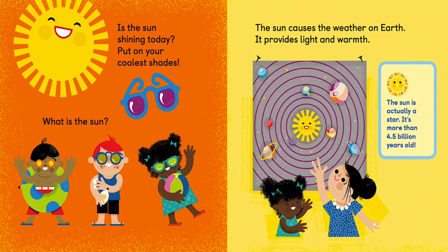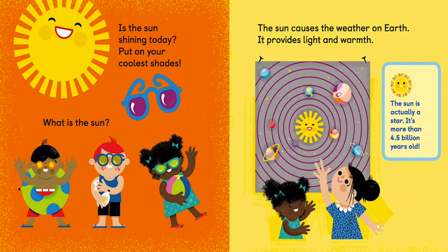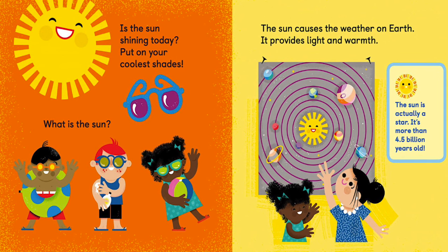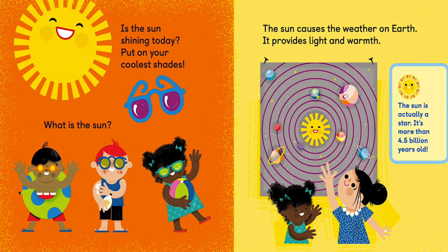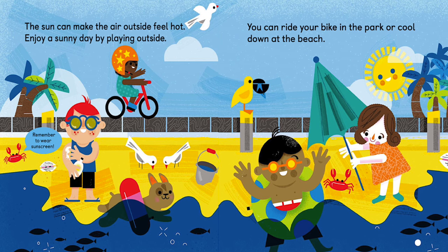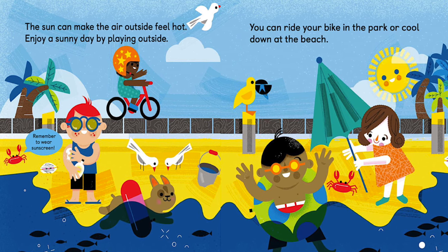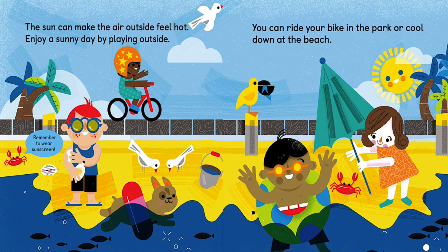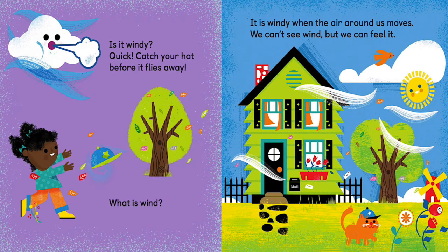What is the Sun? The Sun causes the weather on Earth — it provides light and warmth. The Sun is actually a star; it's more than 4.5 billion years old. The Sun can make the air outside feel hot. Enjoy a sunny day by playing outside — you can ride your bike in the park or cool down at the beach.